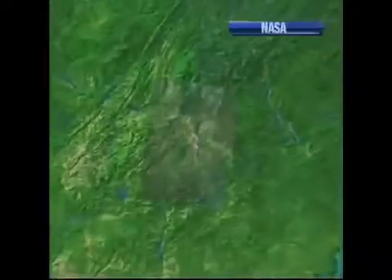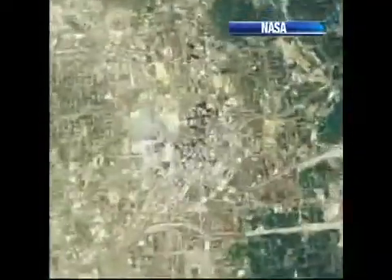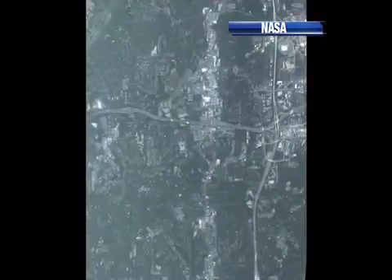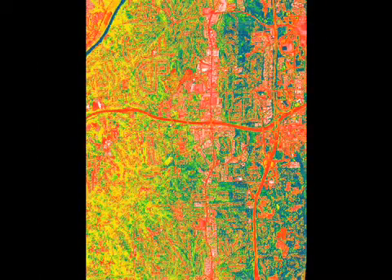This NASA animation shows how, as the sun's rays enter the atmosphere, their energy heats up roads and buildings in cities like Atlanta the most, shown in red, but leaves parks and shaded areas much cooler. As we widen the view and look outside of downtown, you'll notice much less retained heat except in areas near roads and clusters of development.